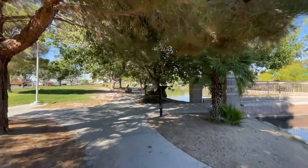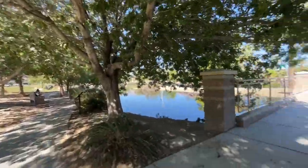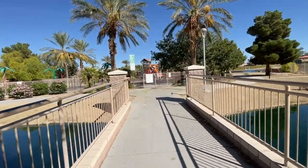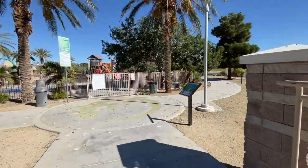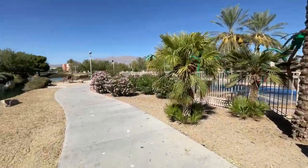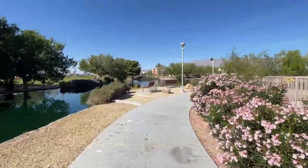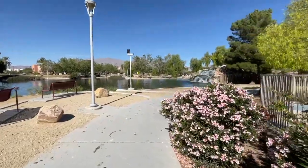I'm getting my workout in. I like that they have park benches everywhere so people can enjoy the beauty in the middle of Las Vegas. There's the other side of that waterfall.